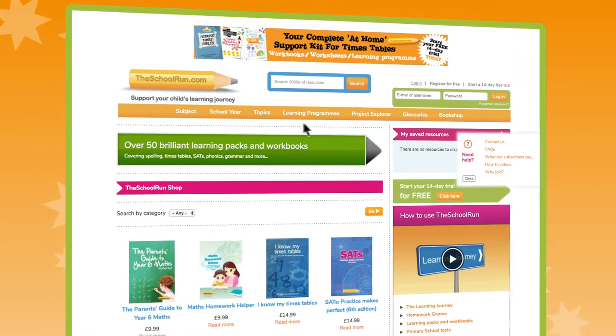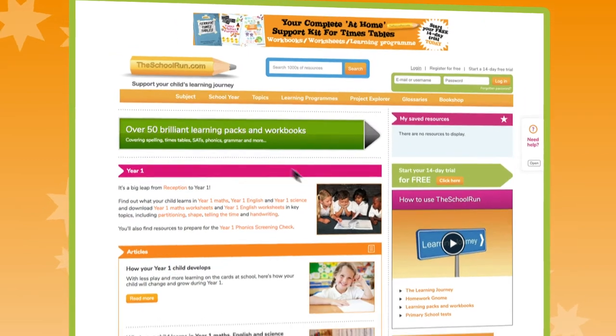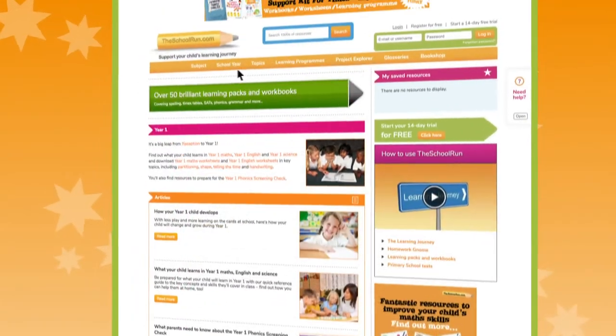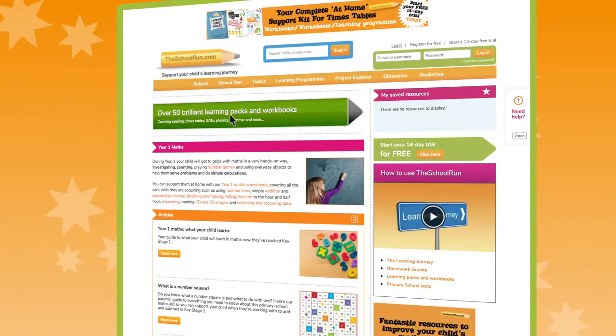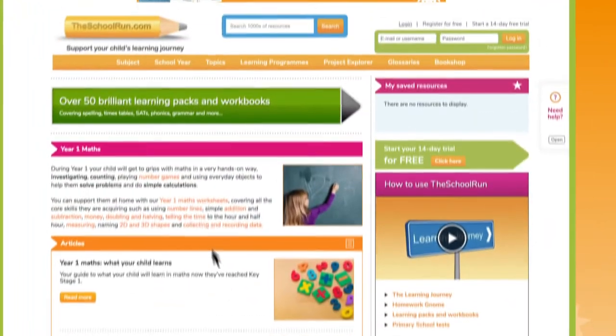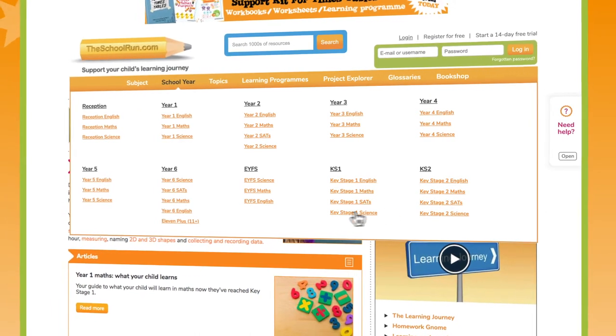If you want to explore resources for your child's school year, just hover over the school year tab and then choose your child's year. You can see an overview of the whole year or drill down to English, maths or science. On each category page you'll find links to all the articles, worksheets, interactive tutorials, learning packs and more that are relevant for that school year. And we've also got sections for Key Stage 1 SATs, Key Stage 2 SATs and the 11 plus.